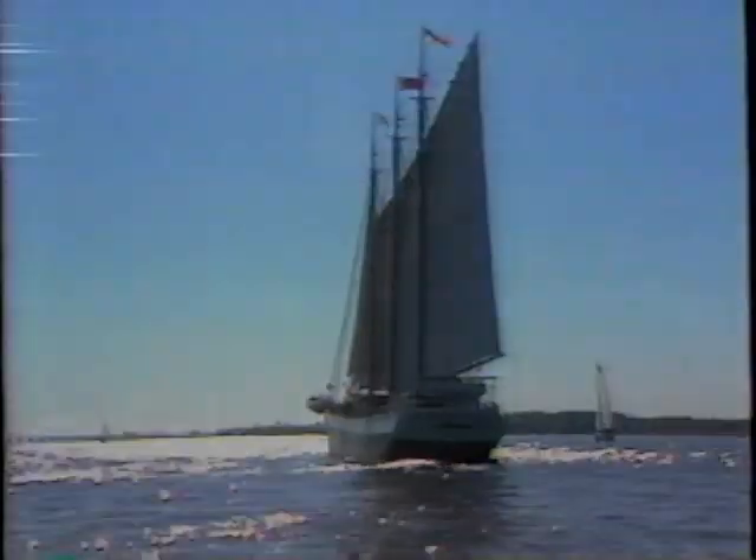You have to see her from afar to appreciate the full measure of her sails. She seems at one with the bay, but in just two weeks the Victory Chimes is scheduled to set sail for the fresh waters of Lake Superior and Duluth, Minnesota.